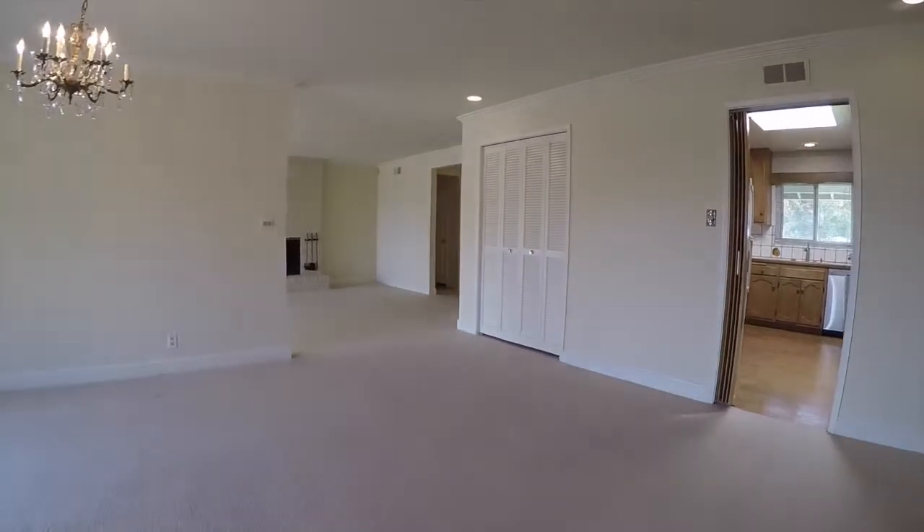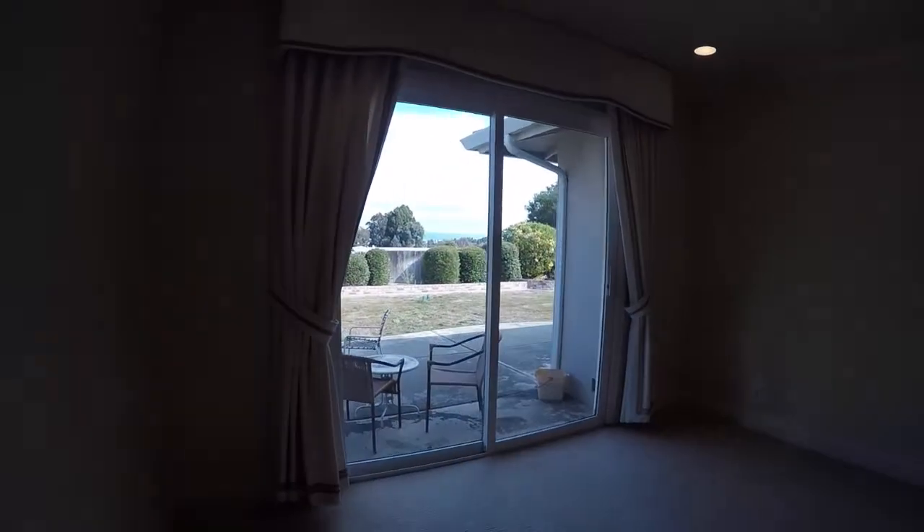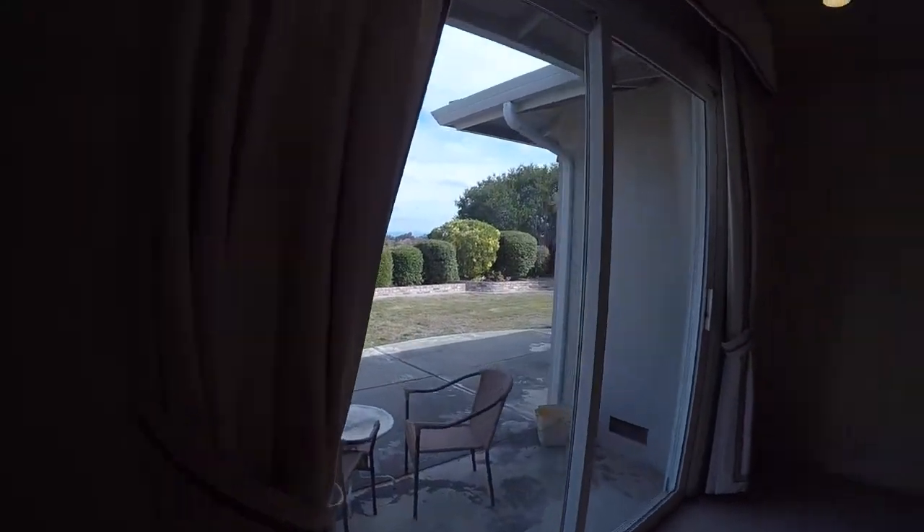Now we're making our way back into the formal dining room, which also features a sliding glass door out onto the patio area.